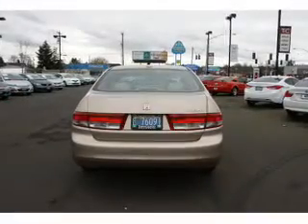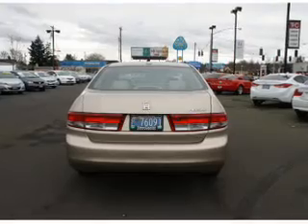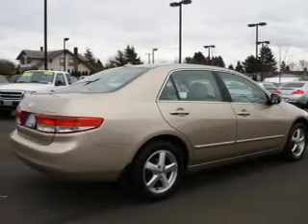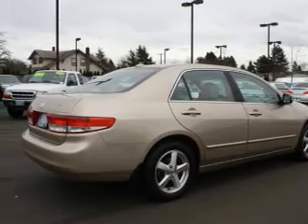Anti-lock brakes help you bring your vehicle to a safe stop. Heated seats make cold weather driving more endurable — tailor the temperature to your preference and your passengers. Let the outside in with a power sunroof.